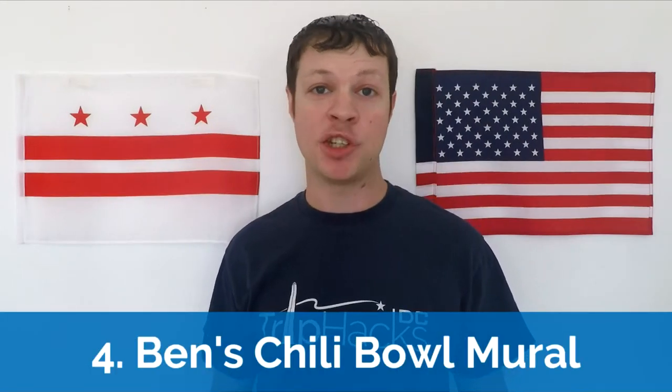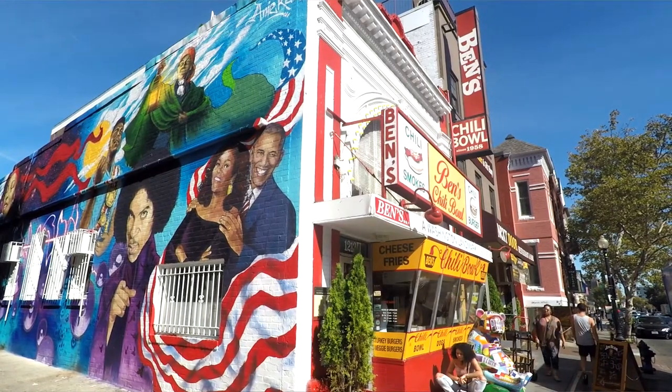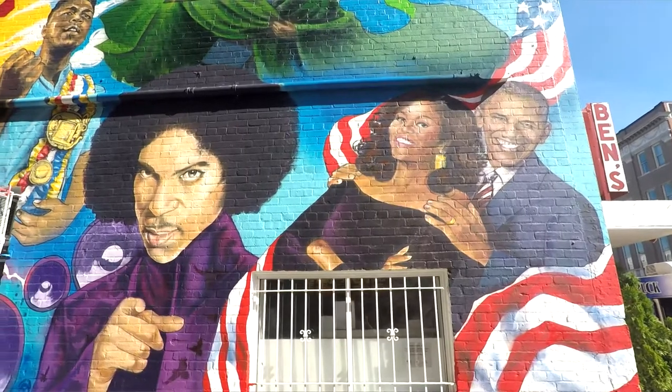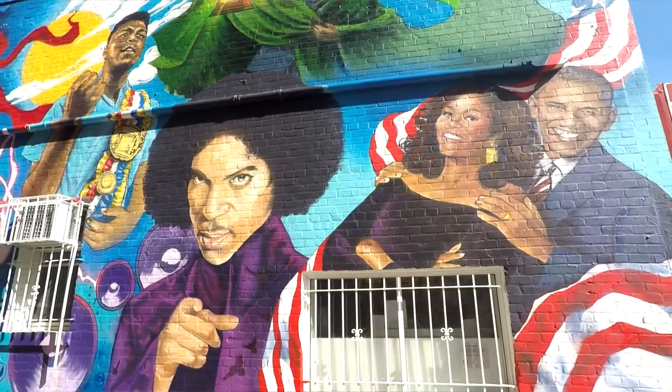Next up is the mural at Ben's Chili Bowl. There are a lot of really cool murals around Washington D.C. and they usually make for really cool Instagrams. One of the best-known murals in the city is located in the alley next to Ben's Chili Bowl, which is right on U Street. The current version of the mural features prominent African Americans who have contributed to the history of the city and the neighborhood. A few faces that you might recognize include Barack and Michelle Obama, Dave Chappelle, and Muhammad Ali. There are actually a lot of really cool murals located around the city, but unlike in other places, they're not all concentrated in one neighborhood, so it takes a little bit of planning if you want to see them all.